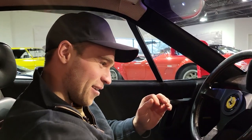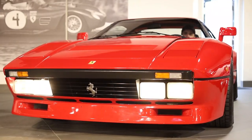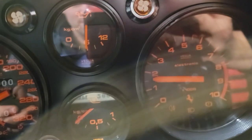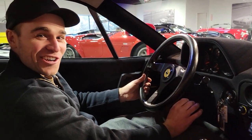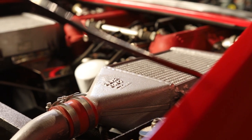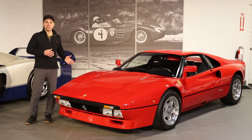I'm still not sure I understand the bendable key here, but regardless, let's fire this thing up. That sounds exactly how it should. In the early 80s, Group B racing was taking off, and Ferrari wanted in on the action. The car they built was the 288 GTO.